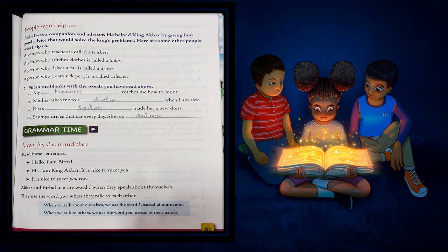A. My dash teaches me how to count. Who teaches you? A teacher. So the answer is: my teacher teaches me how to count. B. Mother takes me to a dash when I am sick. When we are sick, where do we go? We go to a doctor. So: mother takes me to a doctor when I am sick.